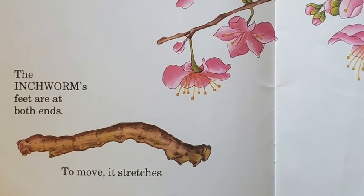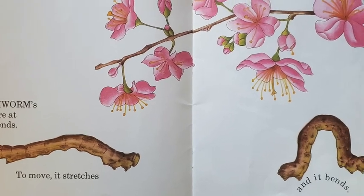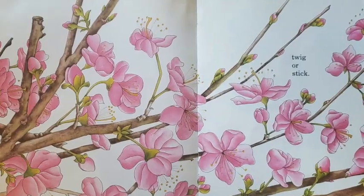The inchworm's feet are at both ends. To move, it stretches and it bends. Then it performs a magic trick and imitates a twig or stick.